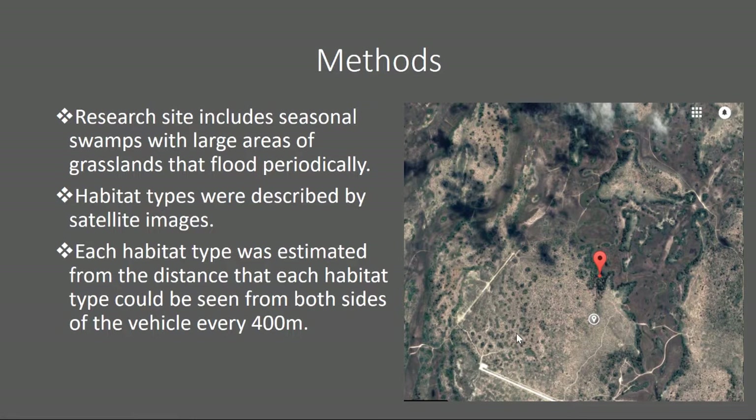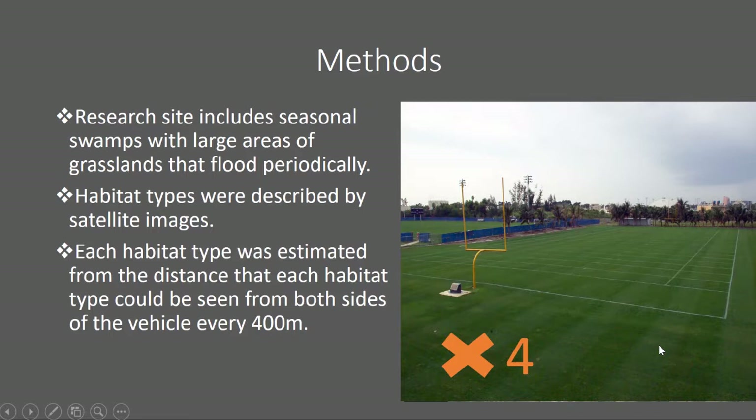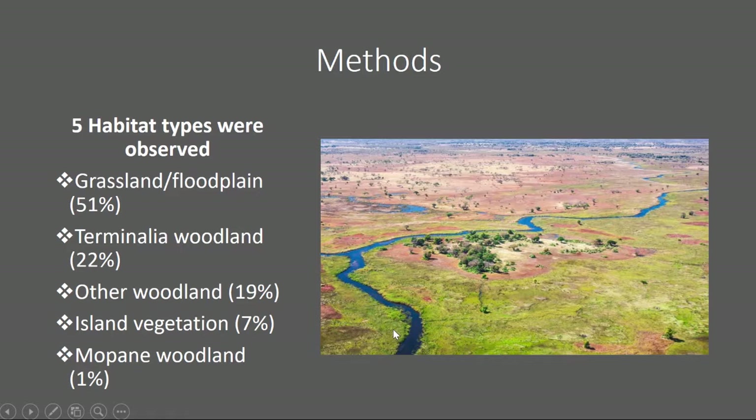Each habitat type was estimated from the distance each habitat type could be seen from both sides of the vehicle every 400 meters. The researchers would drive around in safari vehicles and look out both left and right sides, measuring vegetation type, tree type, and how thick the brush was. They'd compare habitat types every 400 meters — calling it habitat X, then driving about 500 meters further and doing the same. If they found different habitats, they would call that habitat Y.